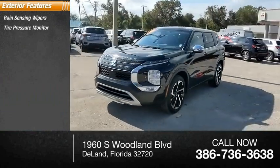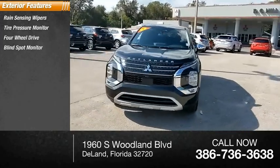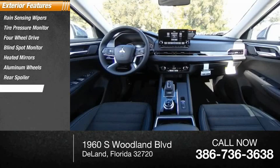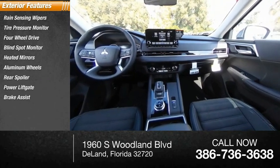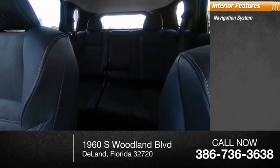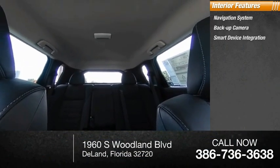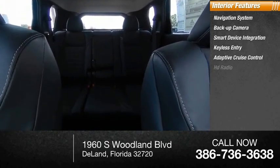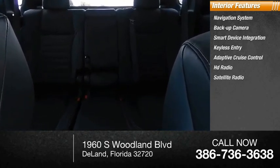Here are some of this vehicle's great options: rain sensing wipers, tire pressure monitor, four-wheel drive, blind spot monitor, heated mirrors, aluminum wheels, rear spoiler, power liftgate, brake assist, traction control. Inside you'll find a navigation system, backup camera, smart device integration, keyless entry, adaptive cruise control, HD radio, and satellite radio.